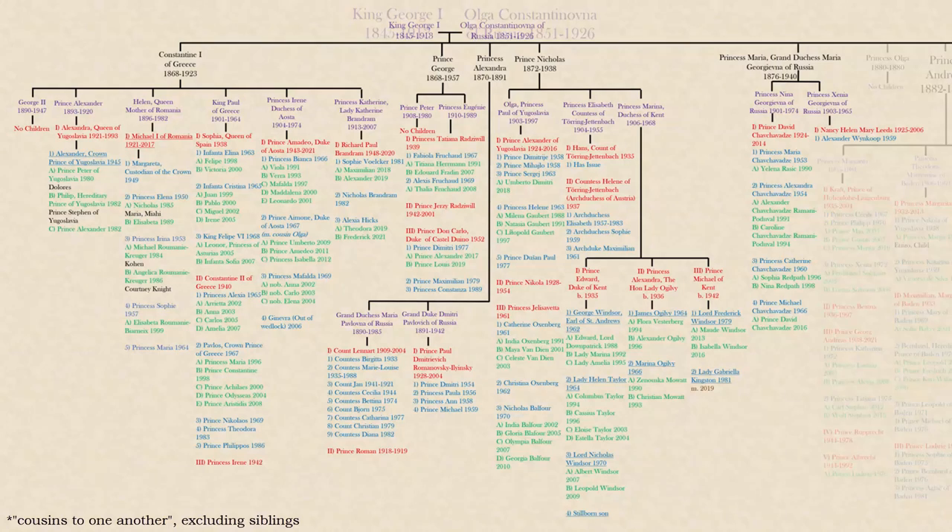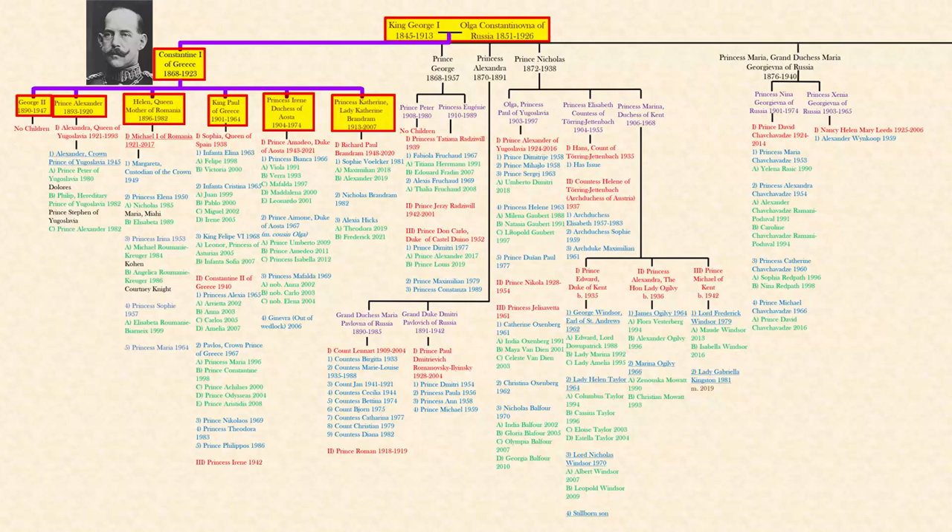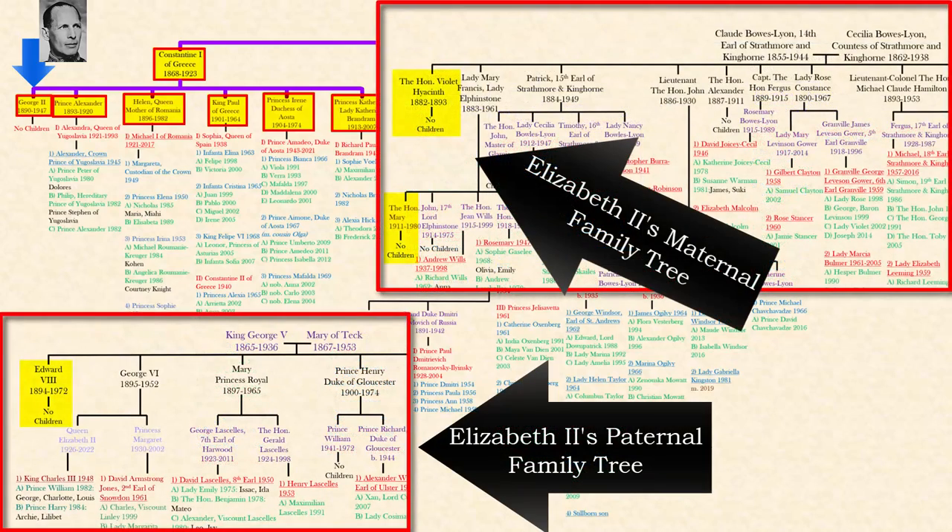We'll zoom in and we're going to see George and Olga's first child, Constantine. He became the next king after his father and had six children from 1890 to 1913. There are two first cousins born in 1890 — this is one of them, which is a 31-year difference to when Philip was born in 1921. Constantine's eldest child had no kids, which was interesting because if we look back at Elizabeth's maternal and paternal family trees, her eldest first cousins on both sides did not have any children either.